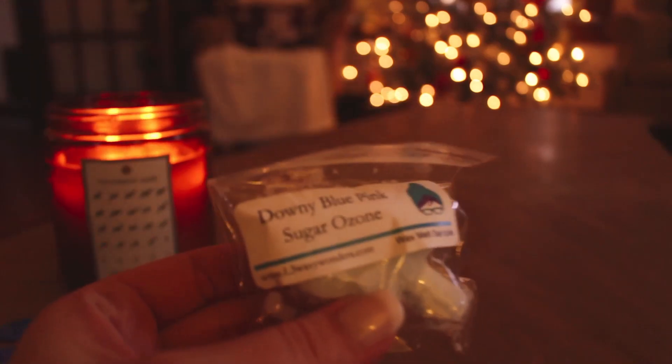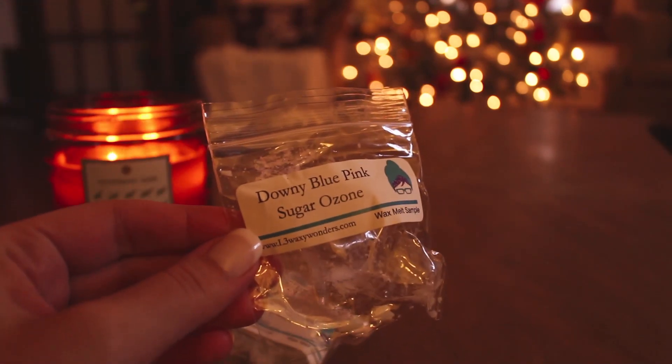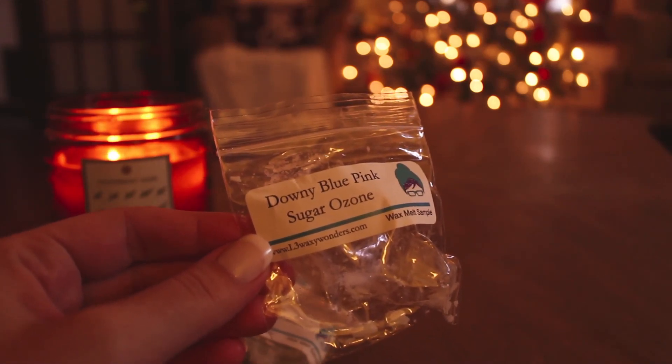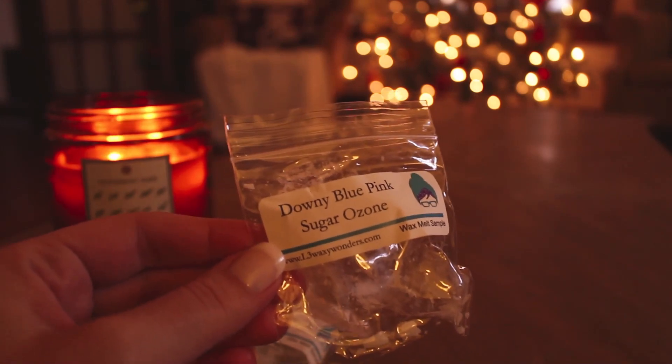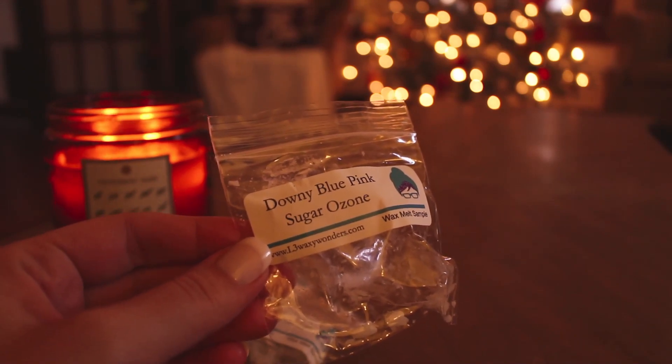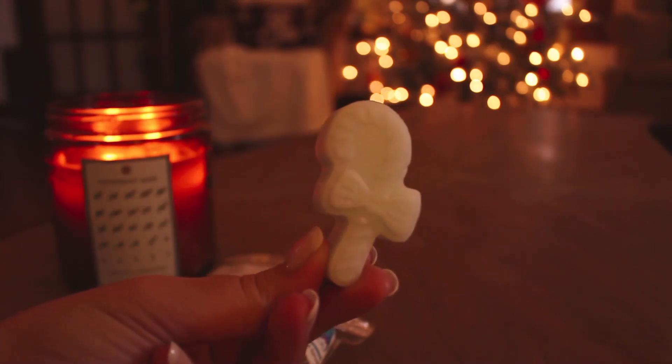The last one is Downy Blue, Pink Sugar, and Ozone. That sounds really good — I feel like I've been lucking out with the samples lately and getting things that I like. The first thing that hit my nose was the Ozone, and then surprisingly the Pink Sugar and then the Downy Blue. They're blending really nicely, and this is a really cute candy cane shape. I like that — super happy with the samples.